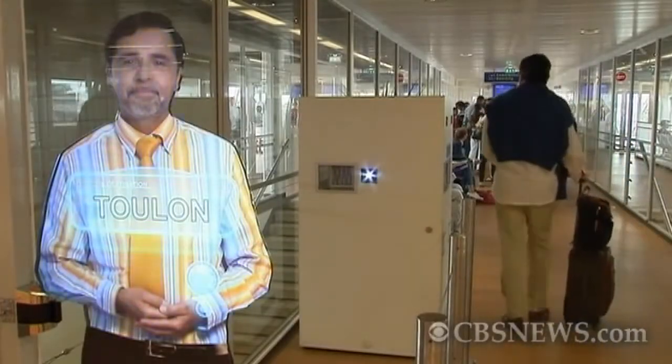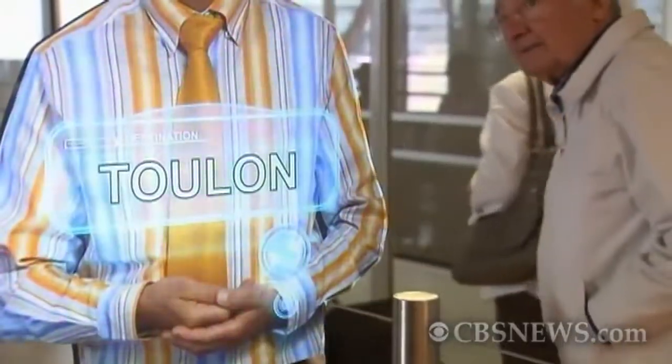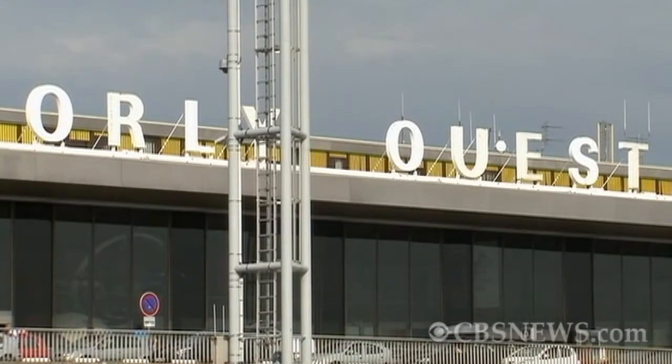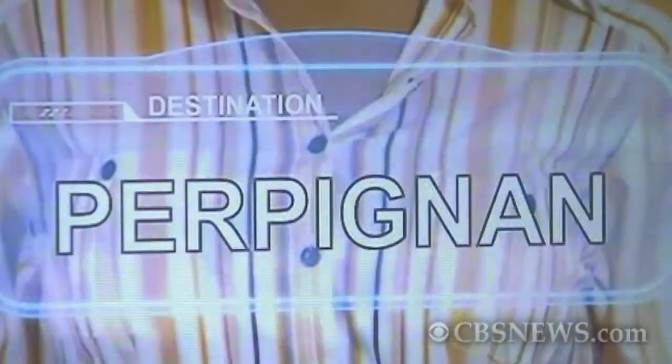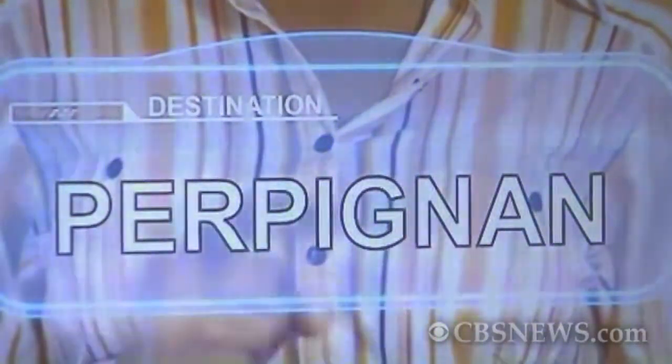The latest in aviation innovation won't get you to your destination any faster, but it will make waiting around for your flight a lot more interesting. At Francis Orly Airport, holograms are being used to inform passengers when boarding begins, replacing those boring old LCD screens.